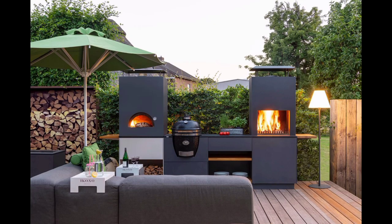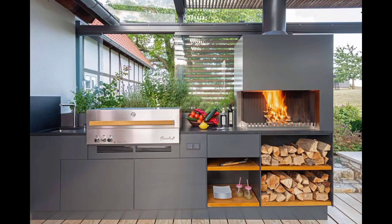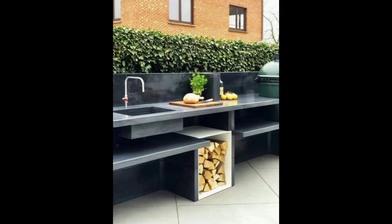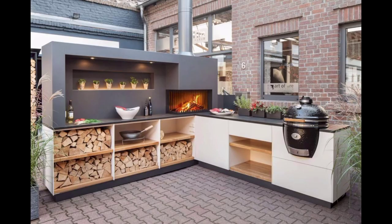Dive into the latest trends in outdoor kitchens, including high-end grills, smokers, outdoor pizza ovens, and refrigerator units. Provide tips on how to choose and integrate these appliances to create a functional and efficient outdoor cooking design.